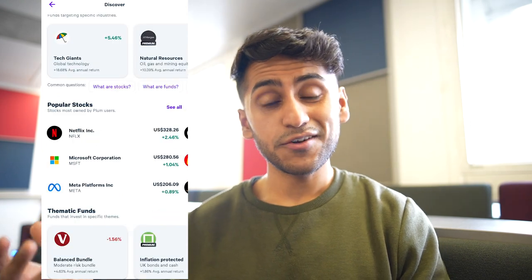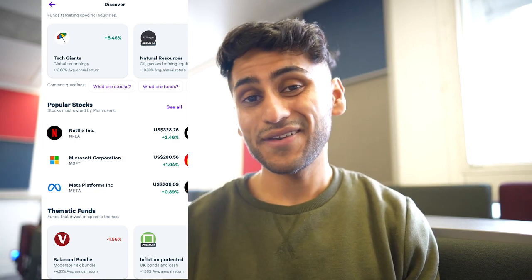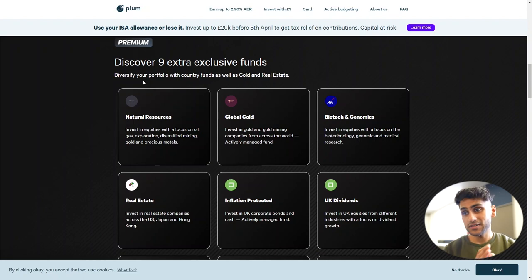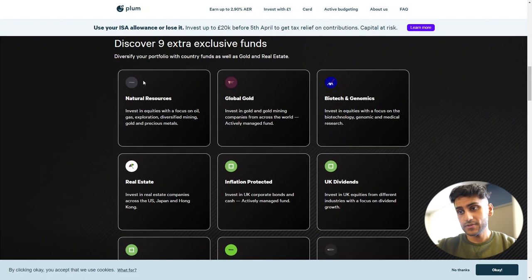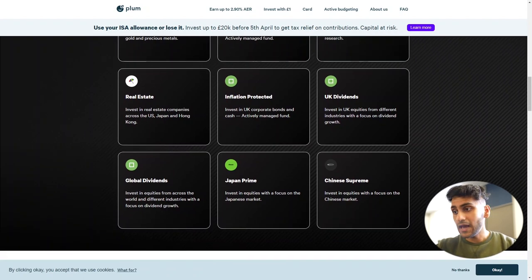On the website I found that Plum has their own funds, which I really like — you can transition from savings to investing with Plum's own funds. On the premium version there are around nine exclusive funds covering themes such as natural resources (oil and gas exploration), global gold and mining, biotech and genomics, real estate (likely REITs), inflation-protected (likely bonds), UK dividend stocks, global dividends, Japanese prime, and Chinese supreme.